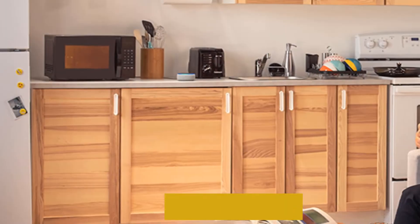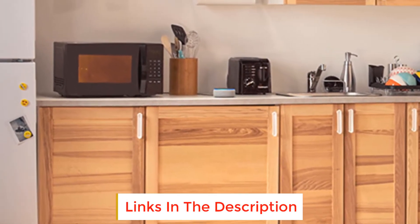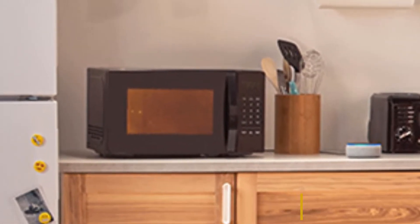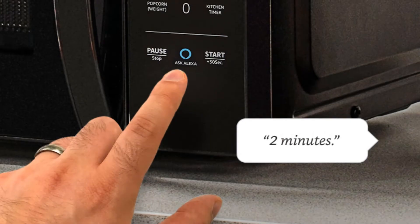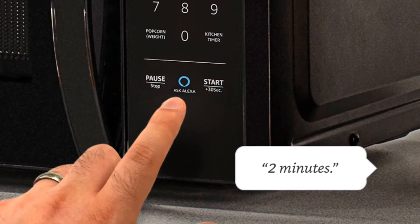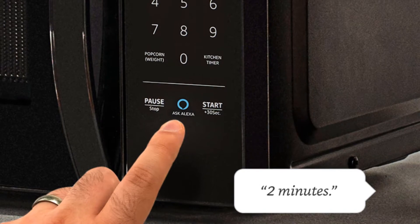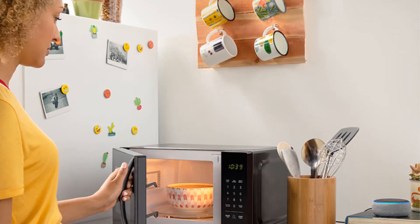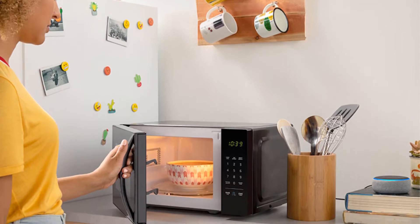On top of this, Alexa keeps learning and adding new presets to expand your capabilities. Another advantage is its Amazon Dash Replenishment technology, which automatically reorders popcorn when you run low while saving 10% on the orders. Other features include time and weight defrost, 10 power levels, and a kitchen timer.